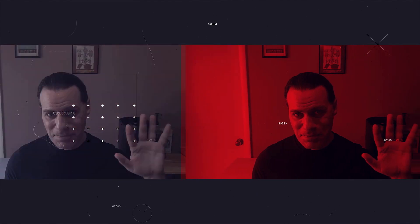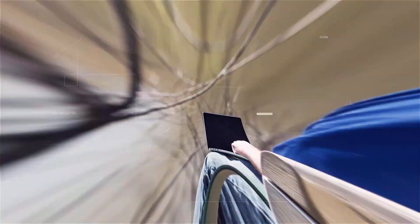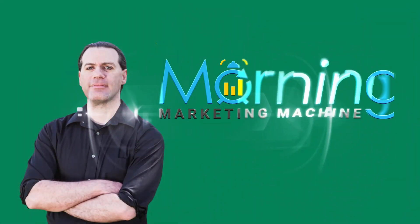It's the Morning Marketing Machine, here to grow your e-commerce business with proven marketing strategies and tactics, so you can run your business with machine-like precision. My name is Douglas Levin, let's dive in.